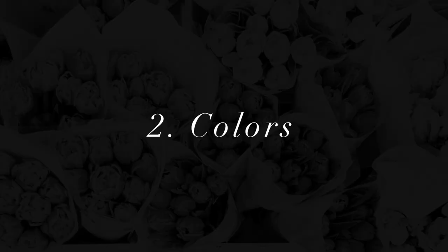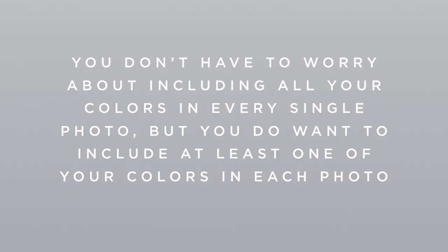The second area to look out for to create a cohesive Instagram feed is colors. So if you haven't thought about what colors you want associated with your brand, this will definitely make a really big difference in creating a cohesive Instagram feed. You'll want to choose the top two or three colors that represent your brand, or however many colors that make sense for your brand, and always include at least one of those colors in every photo you upload to Instagram. You don't have to worry about including all the colors in every single photo, but you do want to include at least one of your colors in each photo.